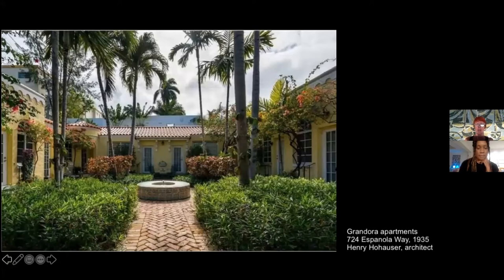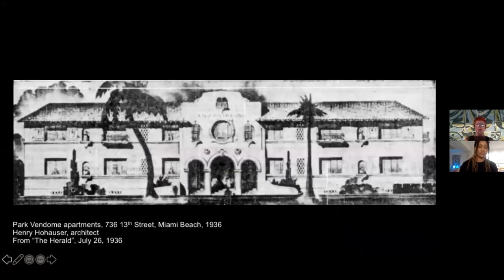His rival, Henry Hohauser, moved to Miami in 1932 from New York, after working in the Bronx on the Grand Concourse with his cousin William Hohauser. They both started building in Miami Beach using this kind of simplified Mediterranean style. A very interesting building is the Park Van Dome apartment — a beautiful building with a courtyard, Moorish tiles, and embedded urns, all elements found in Mediterranean architecture of the 1920s.